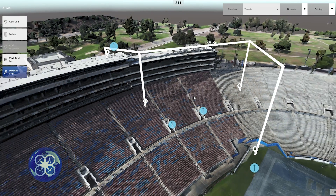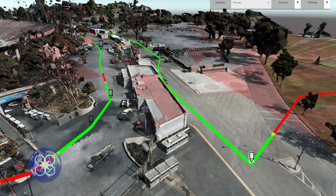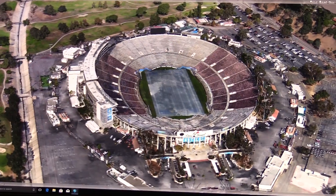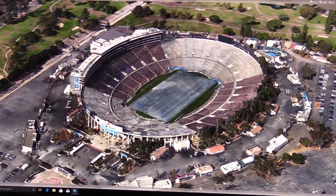With this model, decision-makers can identify vulnerable locations, locate optimal routes for security teams, or in cases of disaster response, determine where to emplace first responders and triage points.